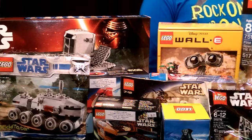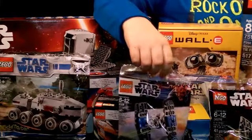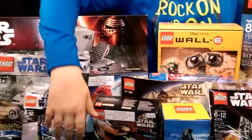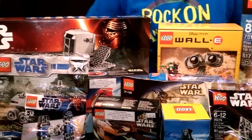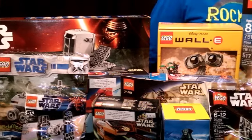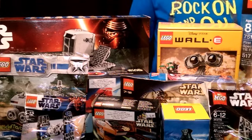I saw this at Target the other night and I was like, why is this still in stores? We found that at our local Target — picked it up. And guys, one more thing: about the next unreleased sets, I'm going to ask Lego Captain Rookie if we can make a hunting video for all those sets.